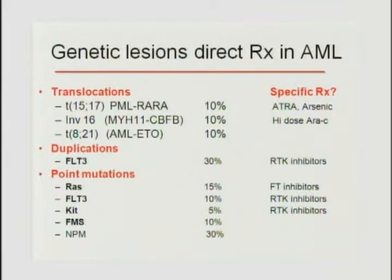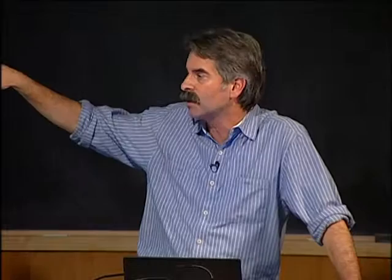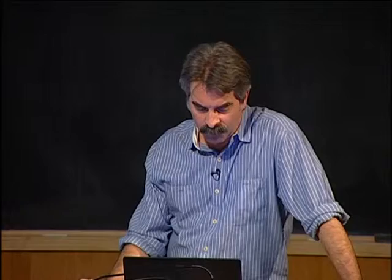Looking at what molecular tests can now actually influence therapy: the PML-RARα mutation (APL) makes patients exquisitely sensitive to ATRA or arsenic differentiation therapy, putting them on a completely different protocol path. Inversion 16 (MH1-CBFB or AML1-ETO) patients are very sensitive to high-dose cytarabine. FLT3 mutations open a role for tyrosine kinase inhibitors. For RAS mutations, theoretically farnesyl transferase inhibitors could be used, though that hasn't proved beneficial clinically. For FLT3 point mutations or CKIT, receptor tyrosine kinase inhibitors are at least theoretically reasonable models.